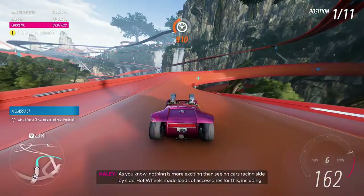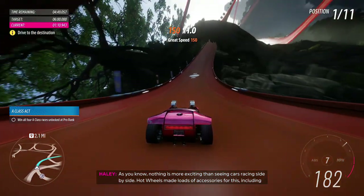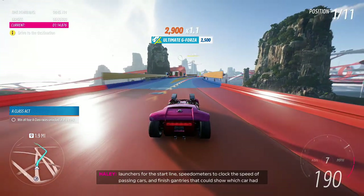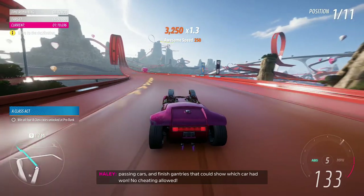As you know, nothing is more exciting than seeing cars racing side by side. Hot Wheels made loads of accessories for this, including launchers for the start line, speedometers for clocking speed and passing cars, and finished gantries that could show which car had won. No cheating allowed!